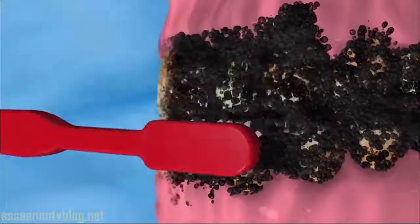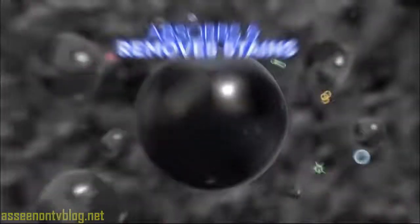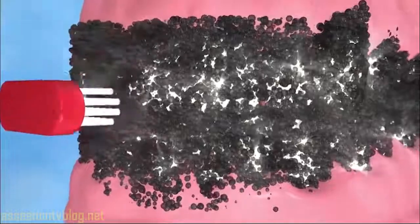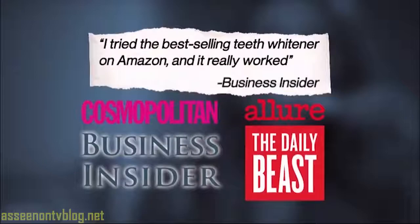The secret is the activated coconut charcoal. The charcoal attracts toxins and chemicals in its millions of tiny pores. It whitens teeth while absorbing plaque and bacteria that can stain teeth and cause bad breath.